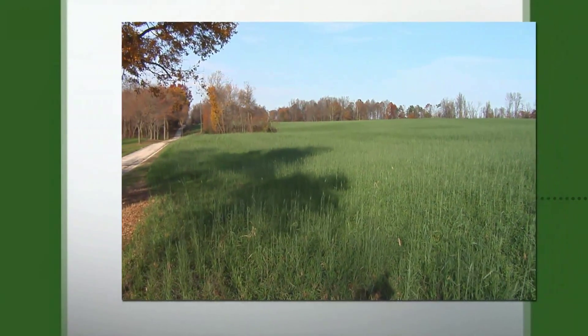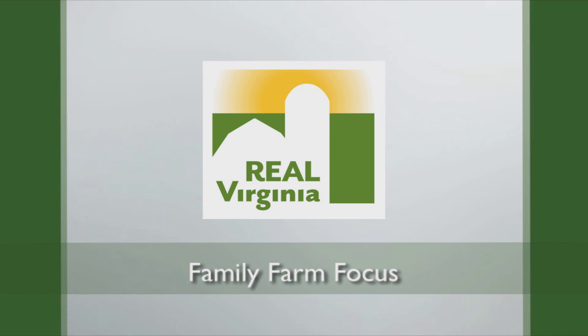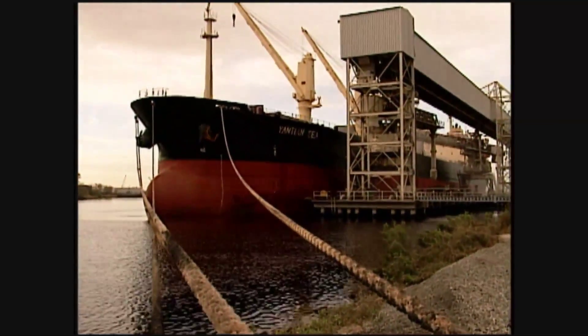Wheat is a member of the grass family that produces a dry, one-seeded fruit commonly called a kernel. Wheat was first planted in the United States in 1777 as a hobby crop. Today, wheat is a primary grain used in U.S. grain products — approximately three-quarters of all U.S. grain products are made from wheat flour. This grain is grown on more land area than any other commercial food crop worldwide, and is grown in 42 states. In Virginia, wheat is generally grown during winter months. The state's wheat harvest for 2013 came to 17.1 million bushels, nine percent larger than the previous year's crop.